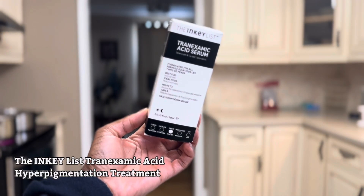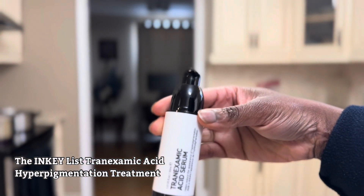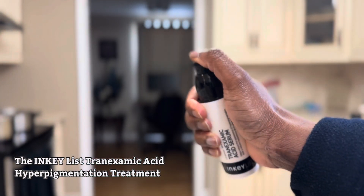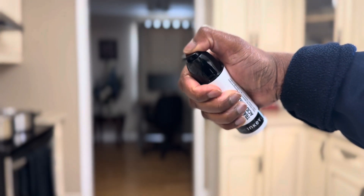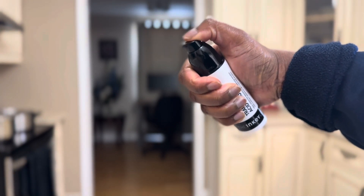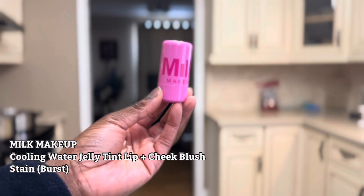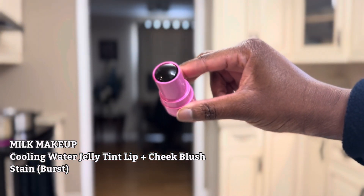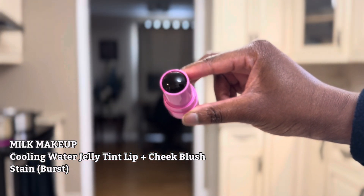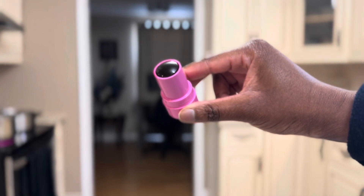This is the Inkey List Tranexamic Acid serum for hyperpigmentation and discoloration. When I first tried to use it the pump wasn't working, and when I shook it, it sounded empty, so they sent me a new one. This is the Milk Makeup Cooling Water Jelly Tint Lip plus Cheek Blush Stain in the shade Burst, described as a hot pink. I really like that the stain dries all the way down without needing to set it with a powder.